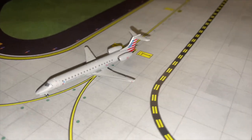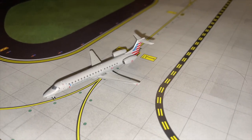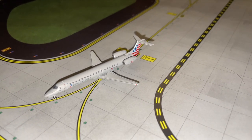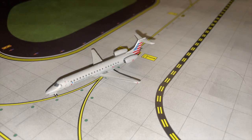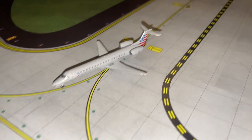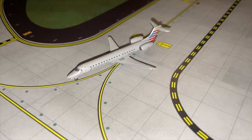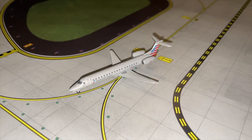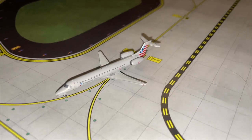Right here taxiing to Runway 27, ready for departure, we have an American Eagle ERJ-145. It had arrived from Nashville about 40 minutes ago and is now heading up to Dallas Fort Worth. This plane was delivered in May of 1998, so it's been in service for a bit more than 24 years — this is an old bird.